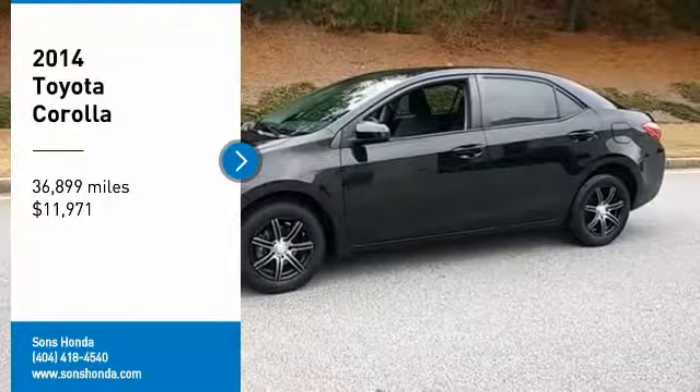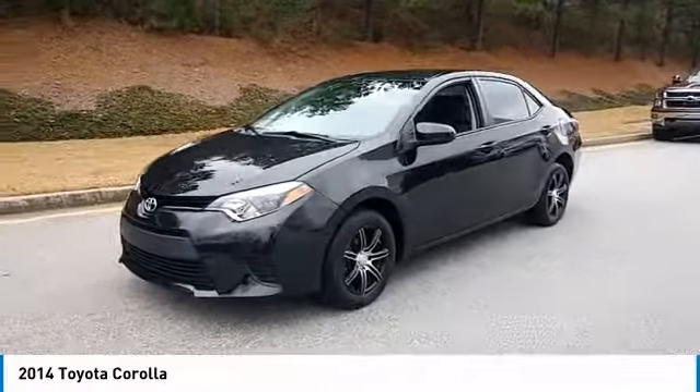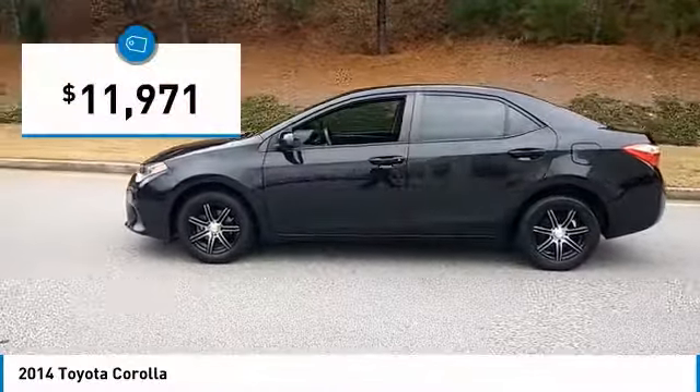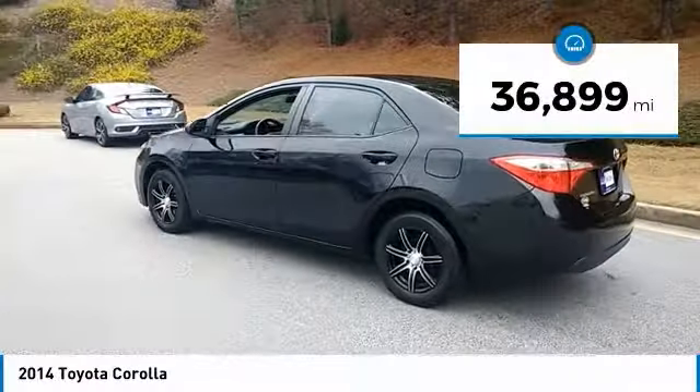Looking for the right vehicle? Check out the 2014 Corolla. The Corolla is still a great option for those who want dependability, comfort, and value, and is priced below $15,000. This vehicle has less than 40,000 miles.